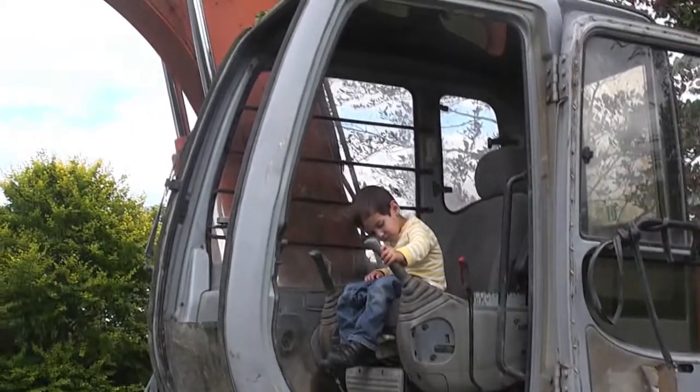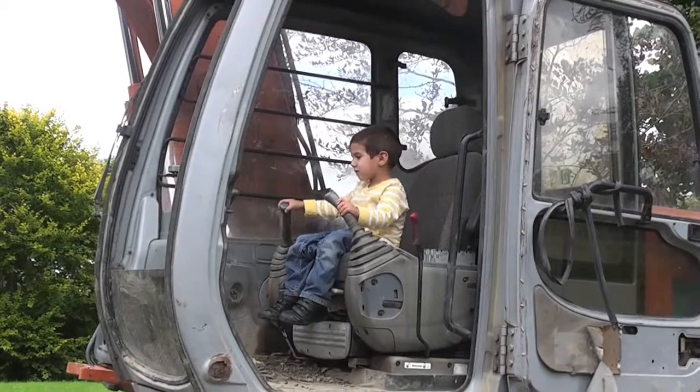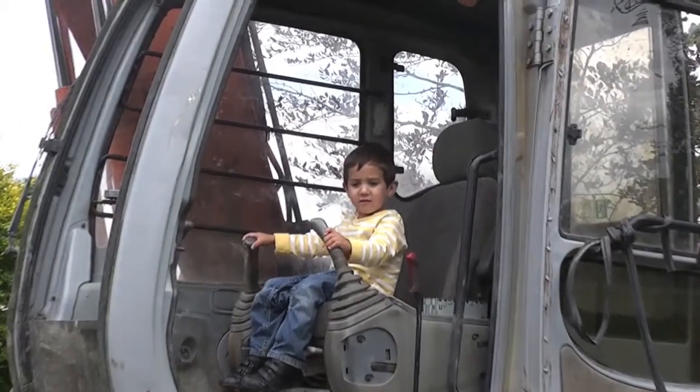Oh yeah, that's the business Oisin! You're gonna dig a hole? Make a swimming pool, will you Oisin? Dig a big hole and we'll have a swimming pool.